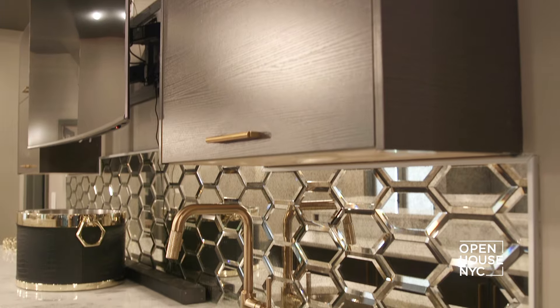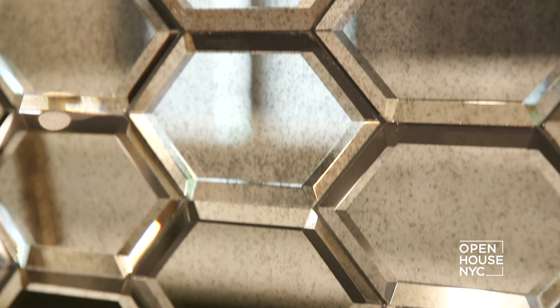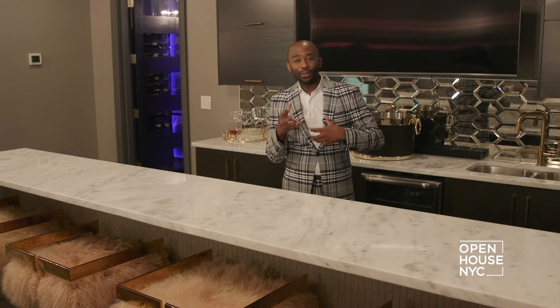Another thing that I love is the backsplash. I went with a hexagon mirrored backsplash — it's kind of girly, it's kind of whimsical. So when we have the disco ball going, it really looks good in this space.